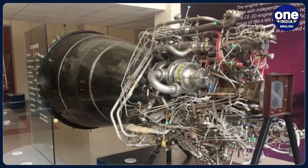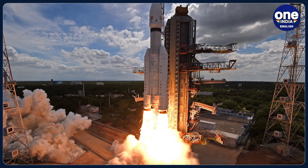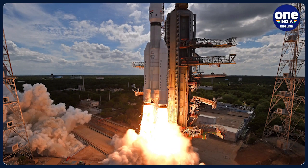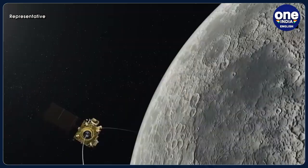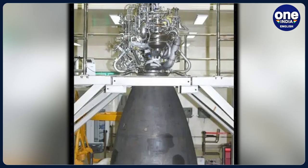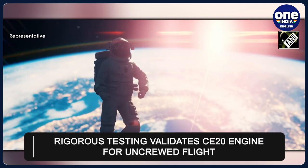The CE-20 cryogenic engine is a vital component powering the cryogenic stage of the human-rated LVM3 launch vehicle for the Gaganyaan human spaceflight missions. In an official statement released on Wednesday, ISRO proudly announced that its CE-20 cryogenic engine is now human-rated for Gaganyaan missions.